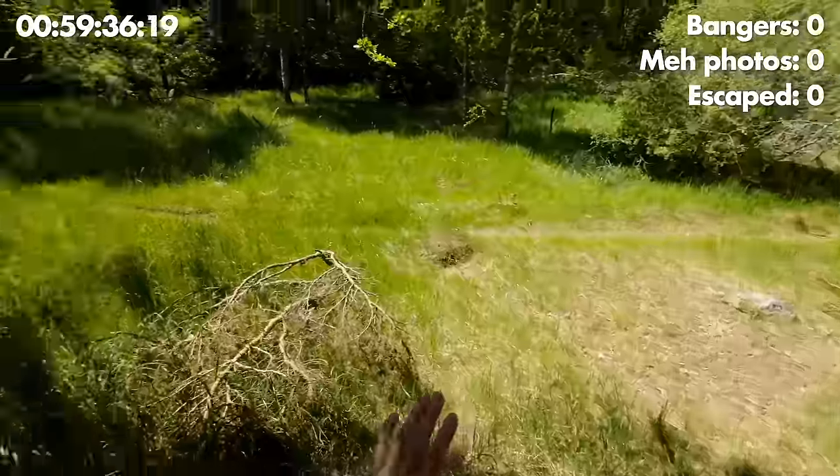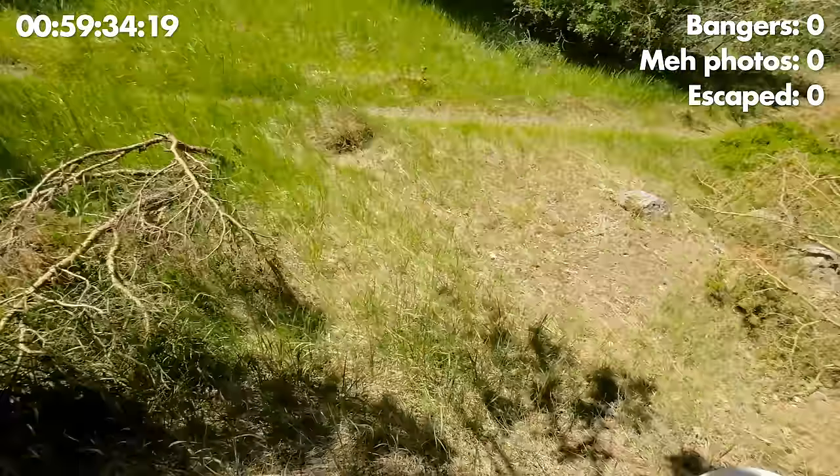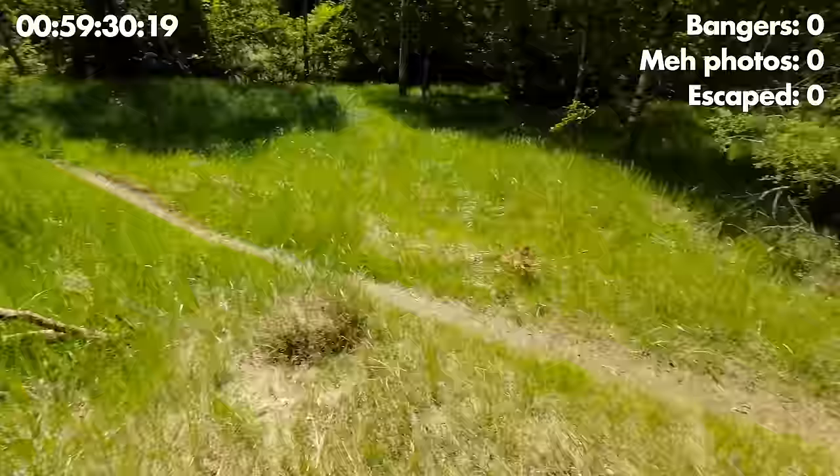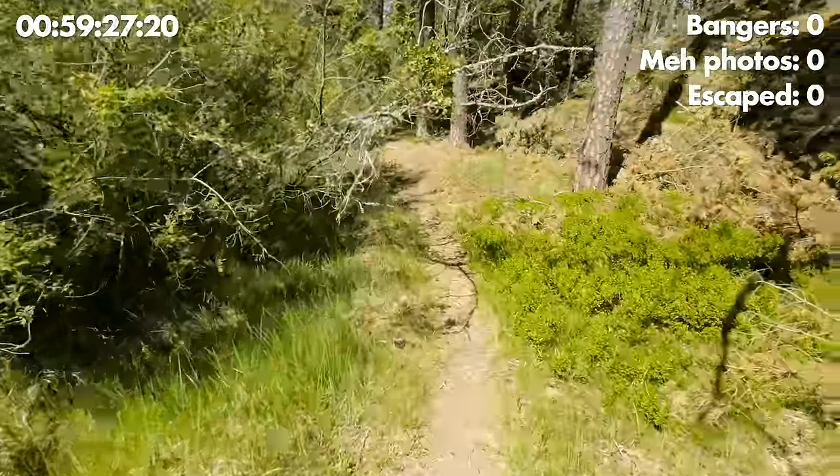I found a pretty nice spot around here with a small meadow, some shade, some sun. Should be able to find some interesting insects here, I hope.